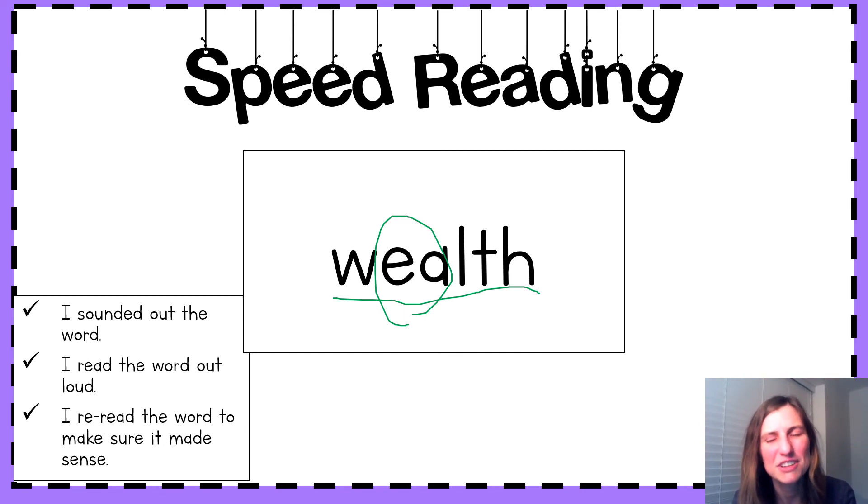Each word that you'll see in the next slide has that tricky EA spelling in it. You're going to sound out those words and you're going to match the photos to the words by clicking two tiles to make a match.